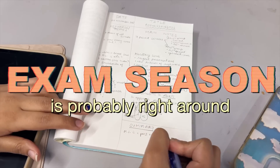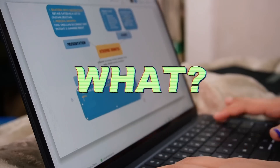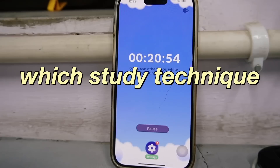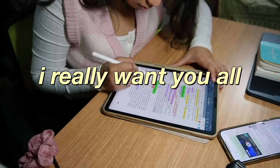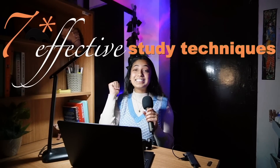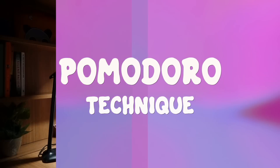If you're a student like me, exam season is probably right around the corner. It's funny how schools and colleges have always taught us what to study, when to study, where to study — but not how to study. It's really hard to find out which study technique is a good use of your time. Today I'm going to be trying six effective study techniques and finding out which one's the best.